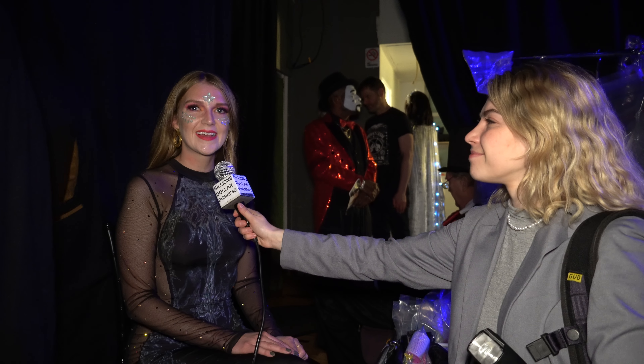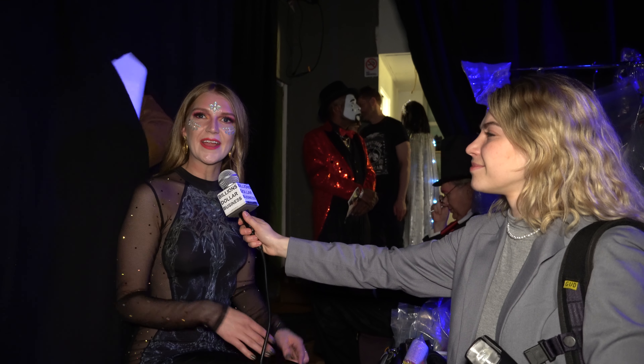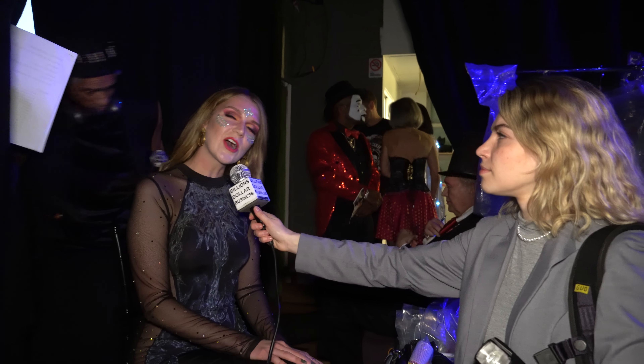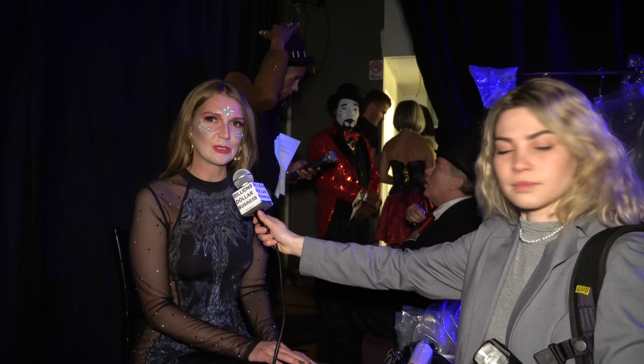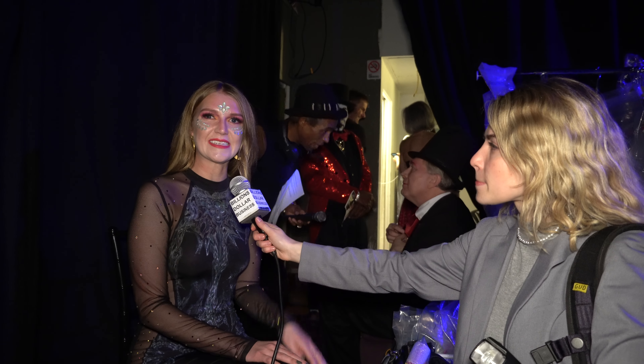What are you wearing today? Who made it? Tonight I'm wearing a dress designed by Jim Sue. He painted this and he calls it Sturgeon Princess, but tonight there's a little bit of a spin-off. It's a Moulin Rouge, so I'll be dancing in it, but it's a beautiful, elegant piece.